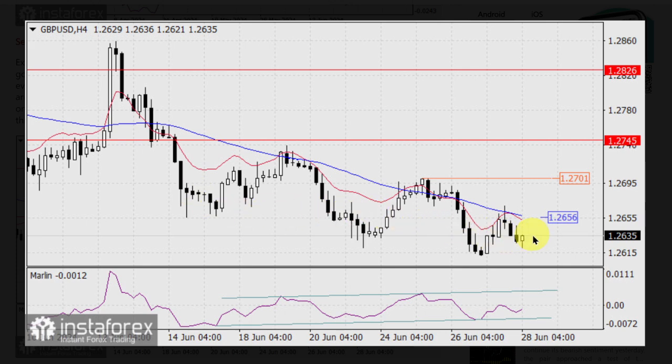To some extent, this is a convergence, indicating an impending correction or a sideways consolidation. The price could correct upwards after it consolidates above the MACD line at 1.2656, but it may show weakness once it approaches the June 25th peak at 1.2701. We believe that the pound will fall, but we'll receive more information about that next week.